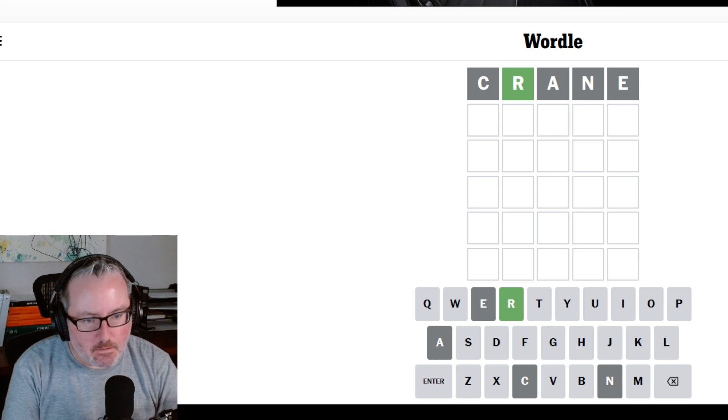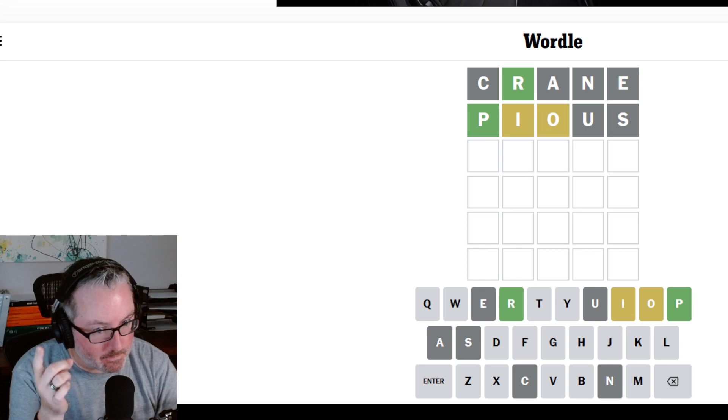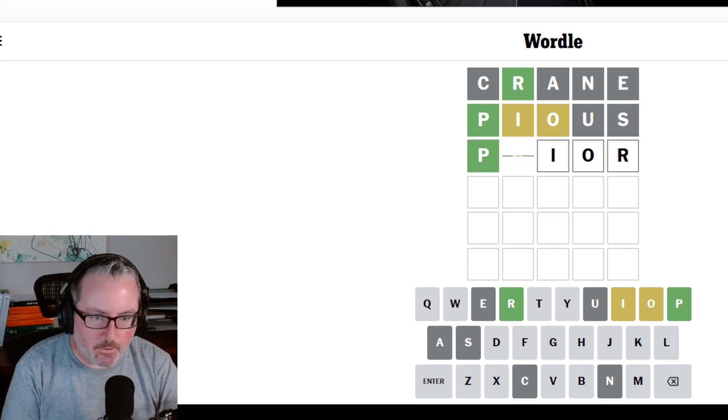And we got an R. Usually when I get just one letter and no vowels, I go to my second word — pious — because it's going to give me all of the vowels used, and that was very helpful. So now I've got a P and R already given. I've got an I and an O, so I'm probably going to have PRIOR. That seems pretty good.